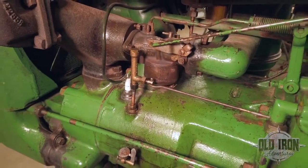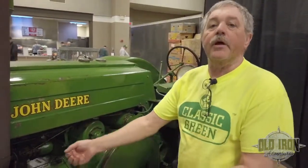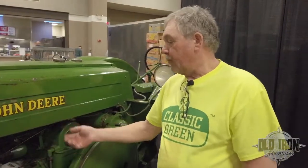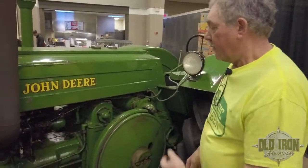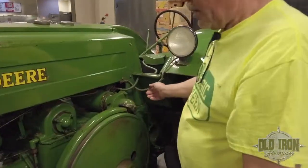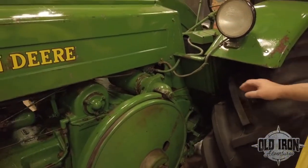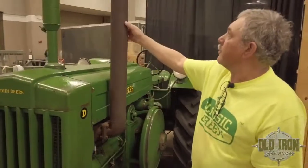You'll note that the water separator is on it yet — most D's that went into field use had this plugged or removed because you could not run antifreeze through the system. It was a system that took water out of the radiator and put it through the carburetor to keep things from getting too hot when burning kerosene. This item is not found too much on tractors that have been through farming. There's a very nice starter ring on the starter, original wiring — the braided feature — some of this stuff you just can't duplicate today.